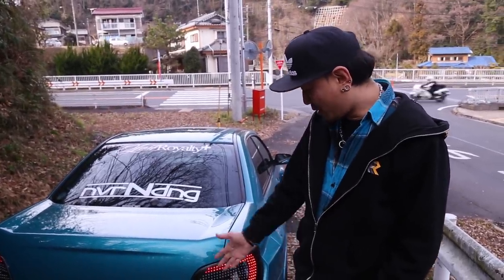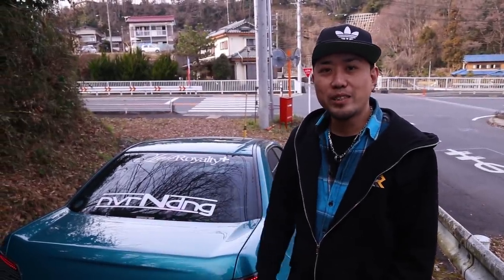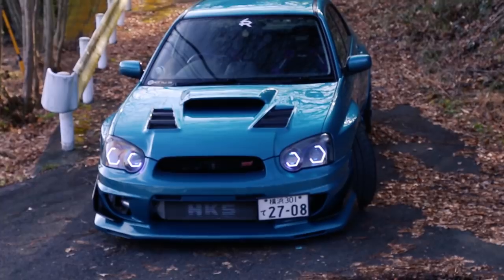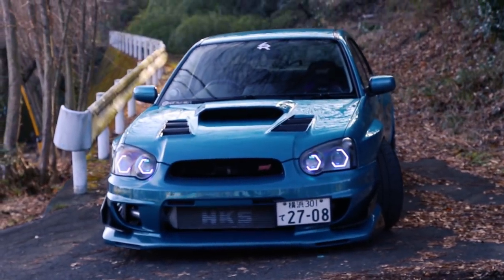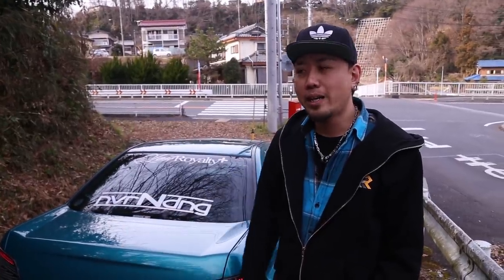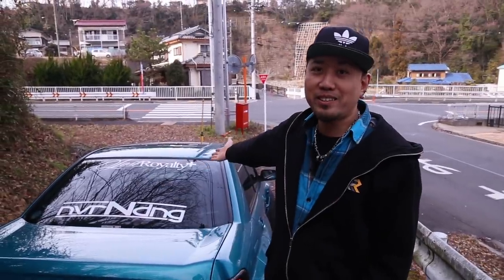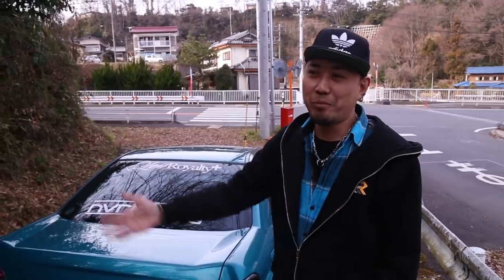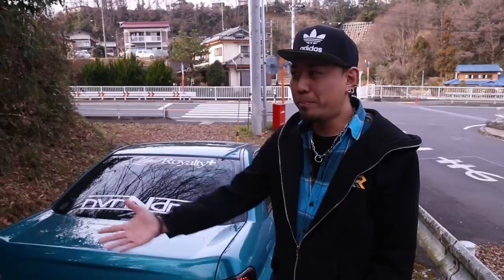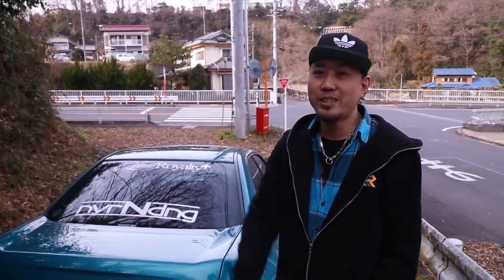I have a YouTube channel called Kino STI — if you're interested, go check it out. I travel around Japan trying to visit all 47 prefectures to show all the local car scenes. I shoot cinematics, do car meets, and attend car shows. I've been winning Subaru awards at multiple shows. I vlog about everything and make cinematic videos, so if you're interested, go subscribe to Kino STI.